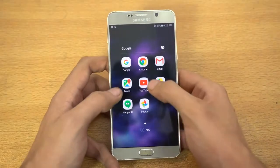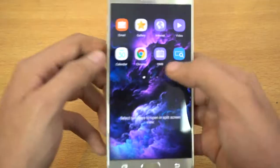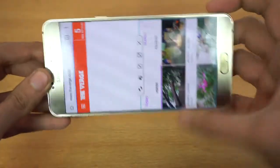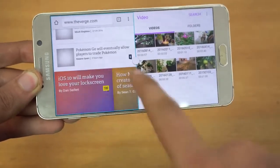Under the hood we have the best of 2015 — the Exynos 7 octa-core plus 4 gigs of RAM. It's still a beastly combination for playing games; it can pretty much handle everything with ease. You should not have to worry about lag at all — I haven't seen any lag on my Note 5.